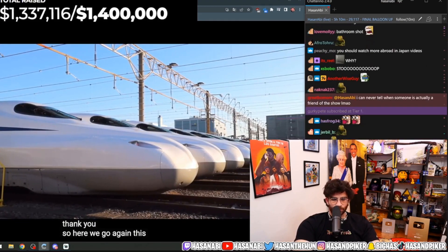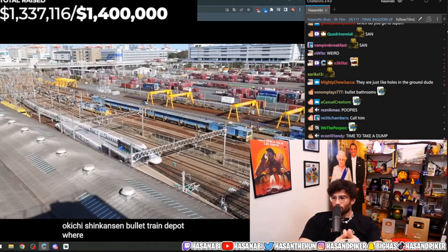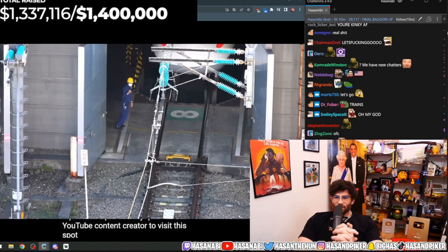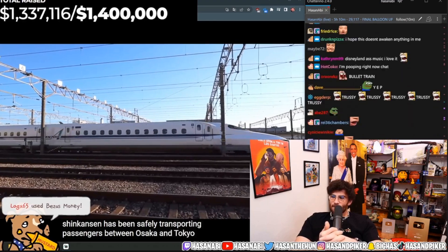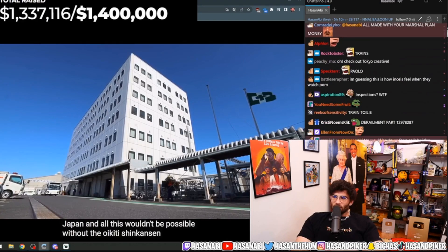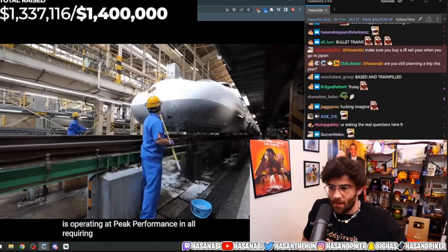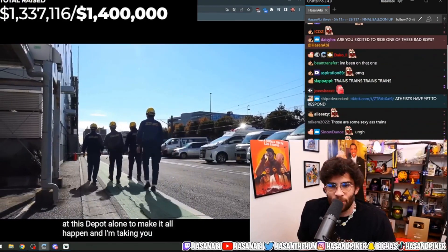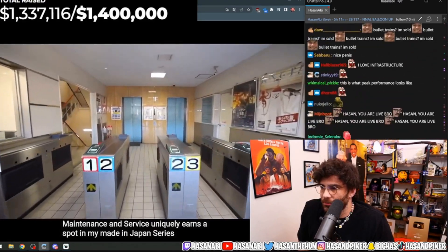Here we go — this one is for my Japan train lovers. We're at the JR Tokai Oikichi Shinkansen bullet train depot, where routine train inspections and repairs take place, and I'm the first YouTube content creator to visit this spot. Dating back to 1964, the Tokaido Shinkansen has been safely transporting passengers between Osaka and Tokyo, resulting in the busiest train line in Japan. None of this would be possible without this depot ensuring every train operates at peak performance, requiring 1,400 skilled JR Tokai workers.